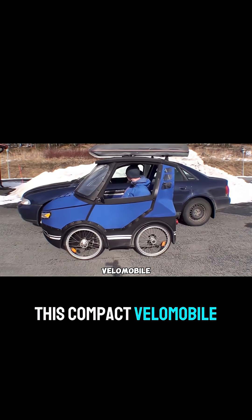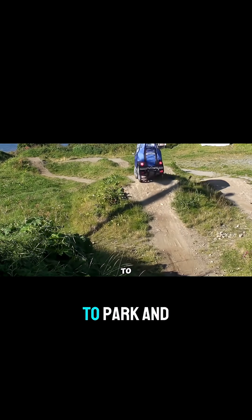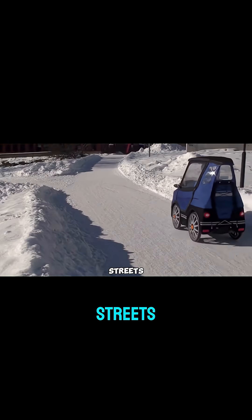This compact velomobile is just 2.4 meters long and 900 millimeters wide, so it's easy to park and maneuver. With a tight 5.8 meter turning radius and 150 millimeters ground clearance, it handles city streets and bike lanes.